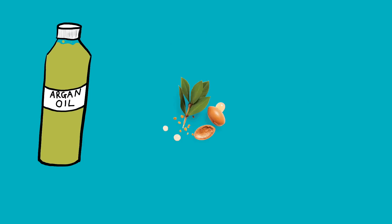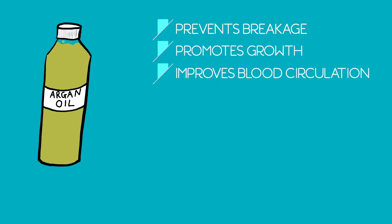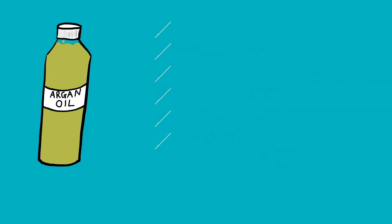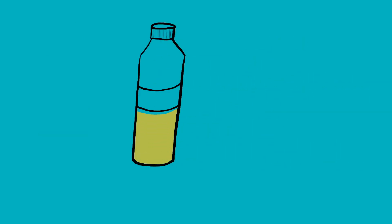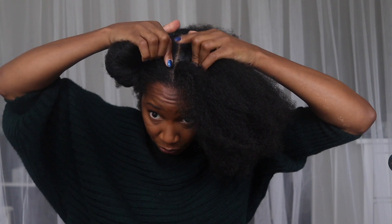Argan oil is quite a popular one — it's derived from the argan trees in Morocco. It helps to prevent breakage and therefore promote growth. It's another oil that improves blood circulation to the scalp, is used as a hair loss treatment, and is moisturizing and strengthening. All of the oils I've recommended are carrier oils, which means you can use them on their own or create an oil mix like I do — I'll leave links to all the oils mentioned in the description box below. Here I'm just massaging the oil into my scalp, as I do on an almost daily basis.